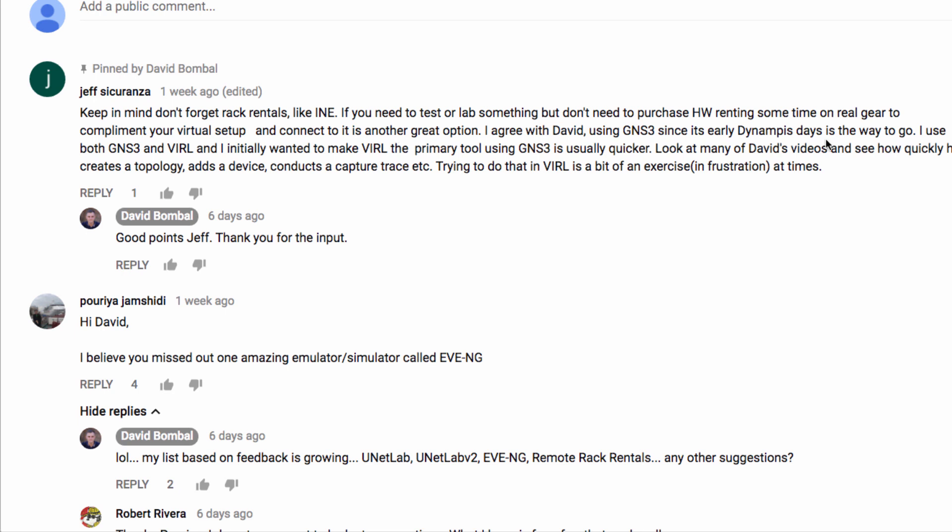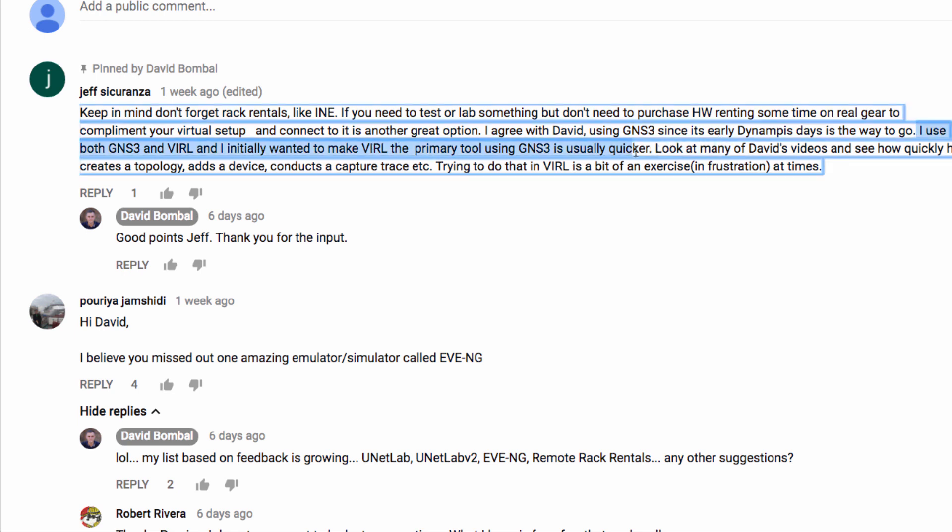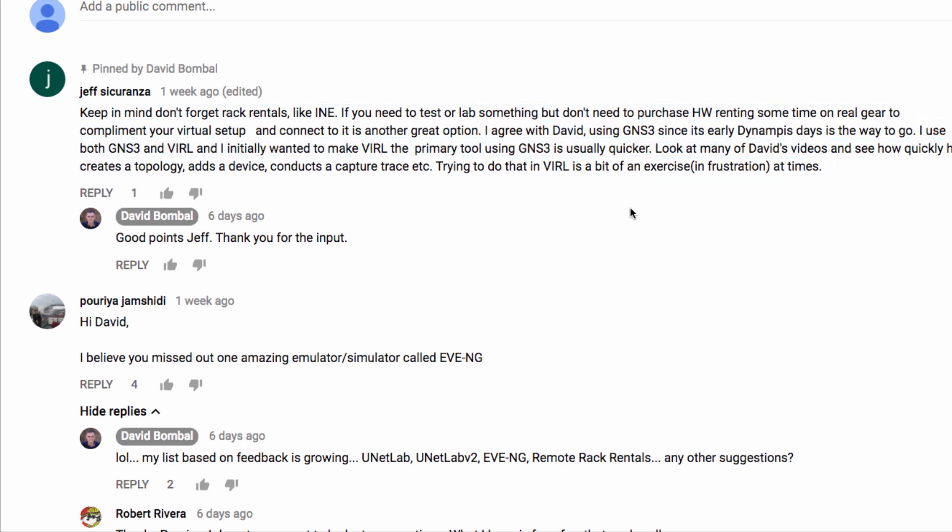Jeff has also mentioned that he uses Viral as well as GNS3 but he finds that GNS3 is quicker. So that's great feedback.